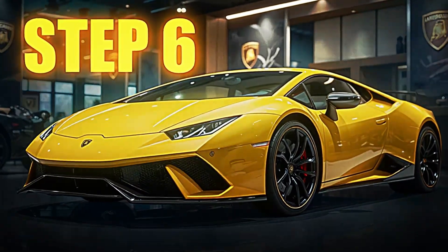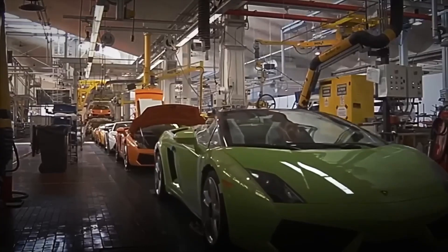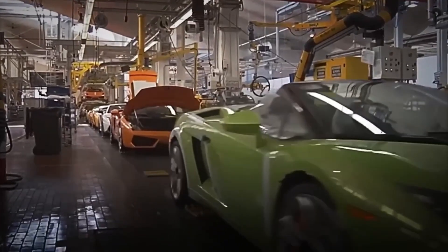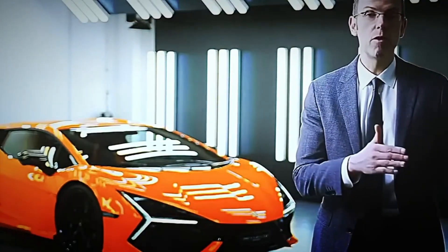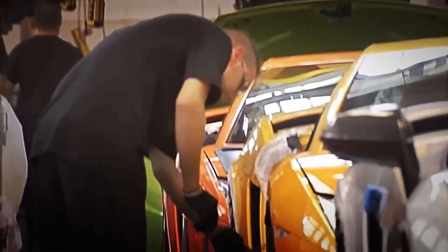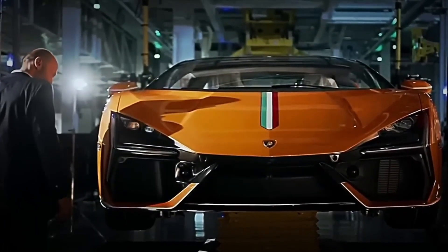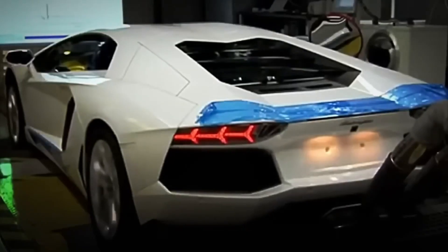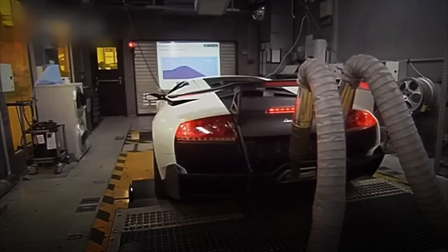Step 6: Final Control and Road Tests. Everything seems to be ready, but at Lamborghini no car leaves the factory without confronting the final tests. First, each unit is transferred to an inspection room, where specialized technicians check every millimeter under intense lights — paint, joints, interiors, and small details. If something does not comply, that car returns to the workshop without exceptions. Then the vehicle is placed on a test bench and connected to digital systems that, in seconds, verify more than 100 critical parameters.